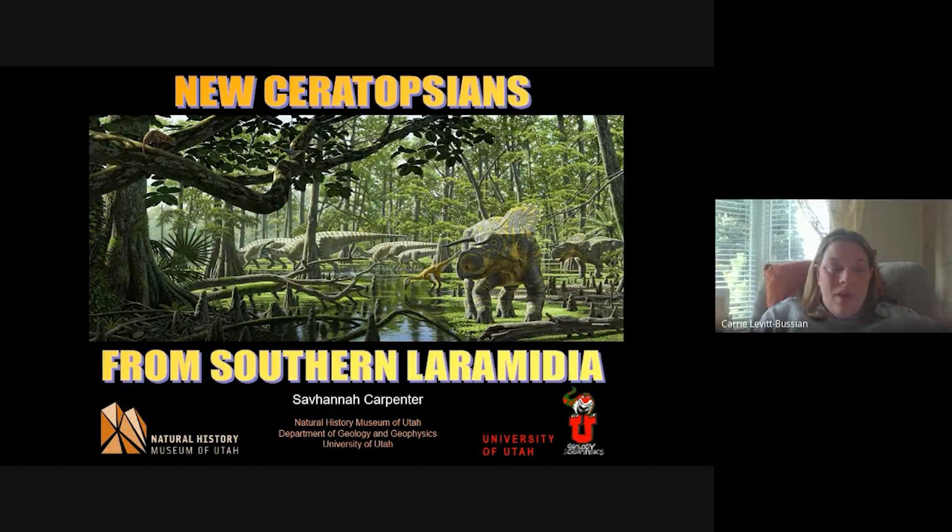It is my honor to introduce Savannah Carpenter. Savannah is an undergraduate student at the University of Utah where she does research under Dr. Mark Lowen, focusing on ceratopsian dinosaurs from the Late Cretaceous period of southern Utah. Savannah has worked as an intern for the Natural History Museum of Utah since 2017, helping in both the paleontology collections and out in the field.